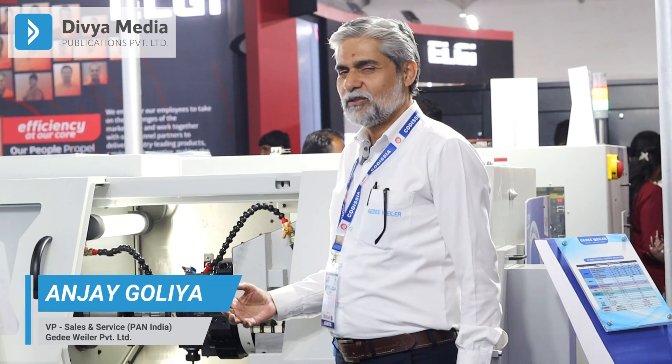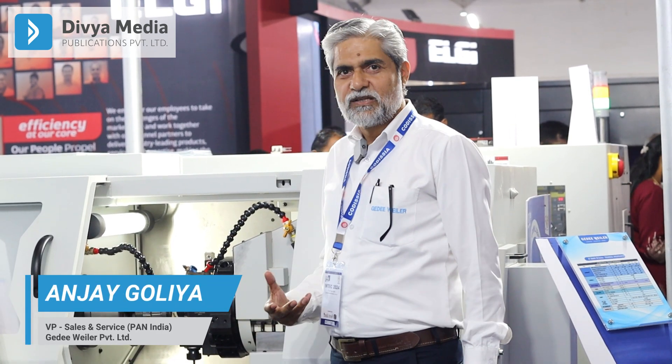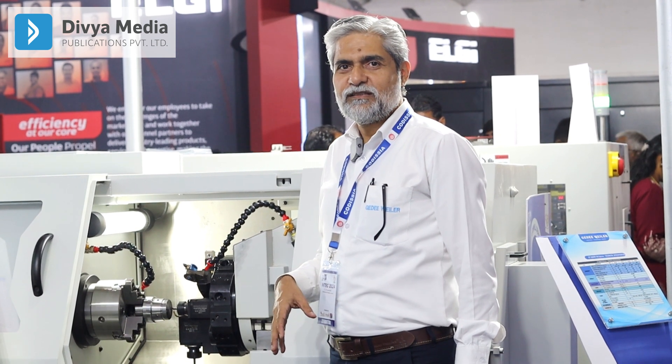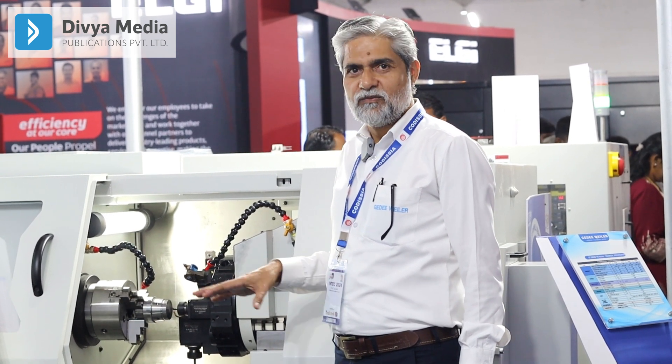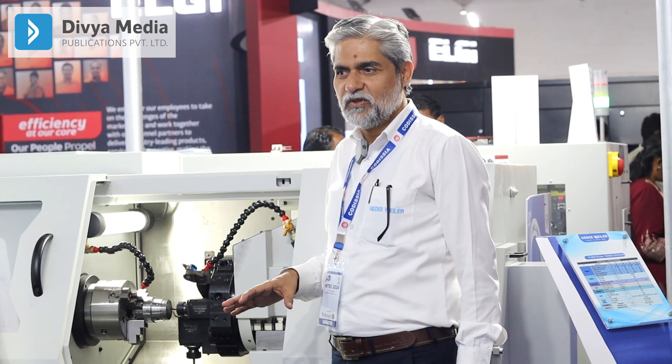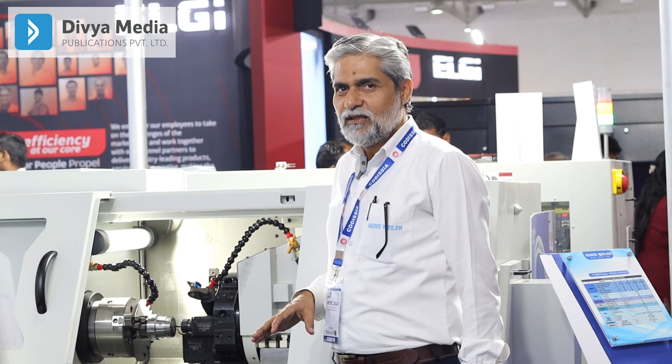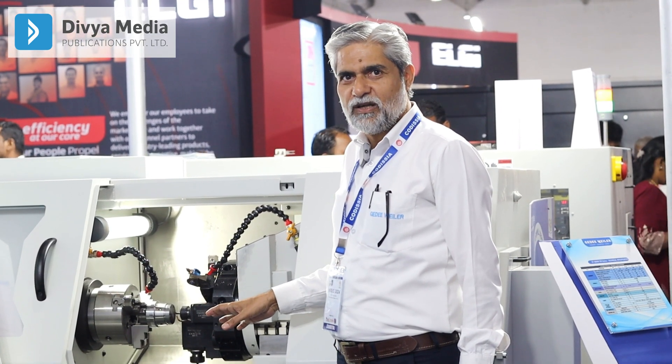Good afternoon everybody. We are at INDEX — being a local player here, we are displaying five machines here with different technologies which I feel nobody else is displaying here.